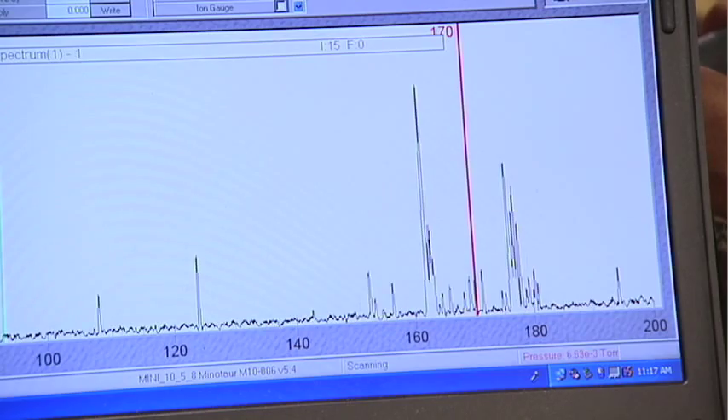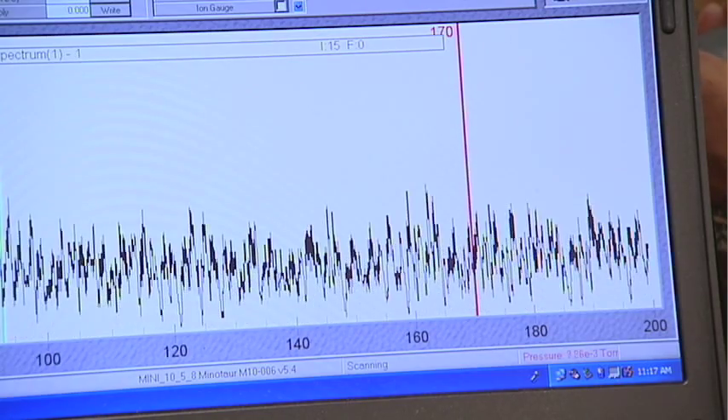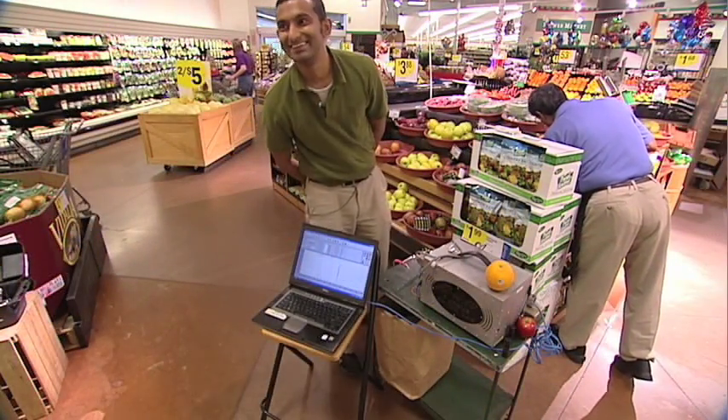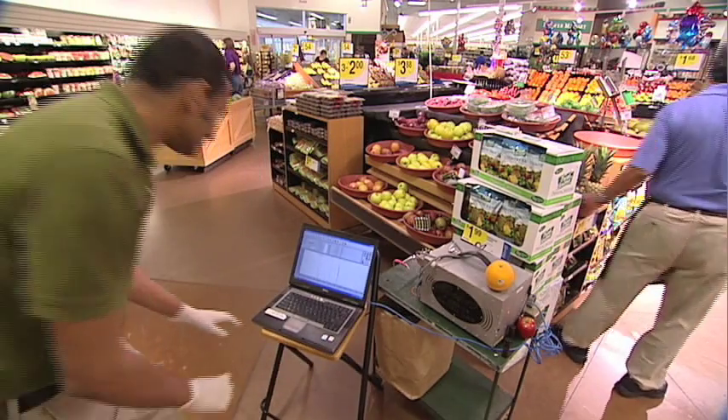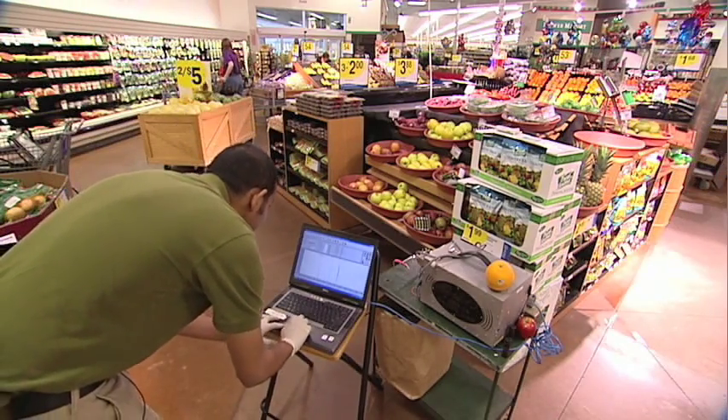You can bring the lab to the sample. This is the closest thing to a tricorder and we are developing it. If this gets any smaller, you'll be able to have a device on your little iPhone where you'd be able to just walk up to some fruit, or if you have questions on what's on this lettuce — is there bacteria on this lettuce? — let's test it and then you'll get an answer right away.